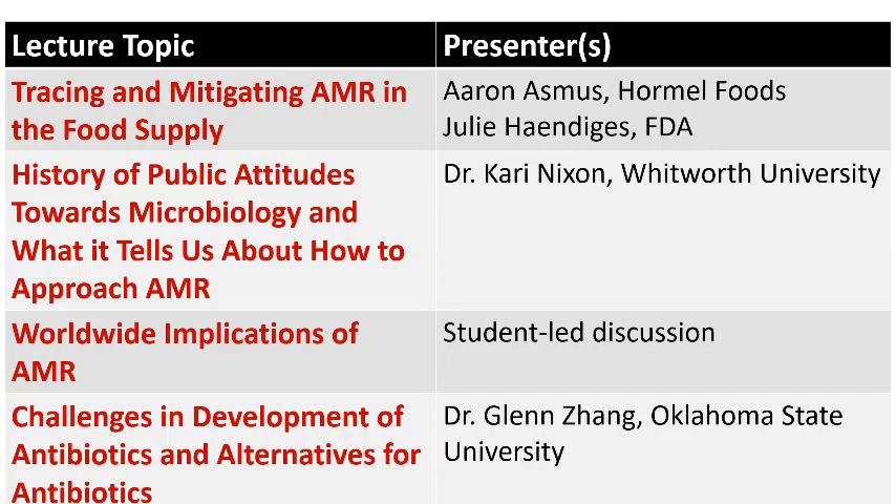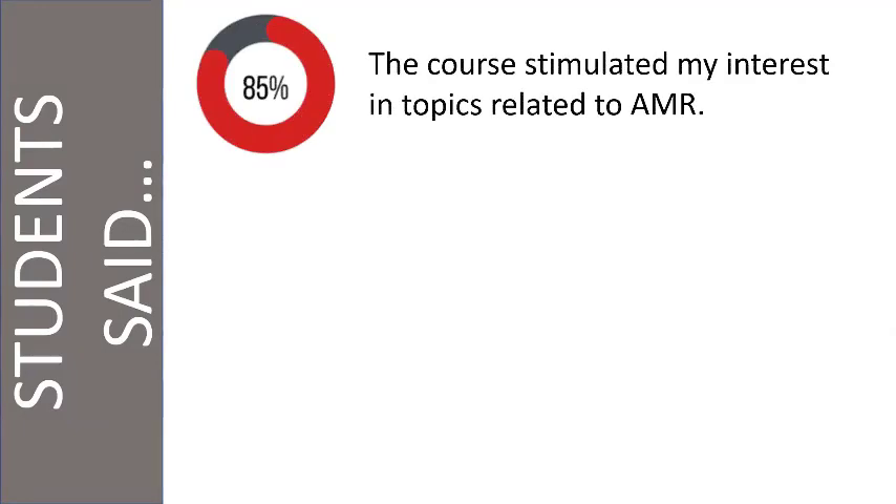We're finishing up this semester by looking at challenges related to development of new antibiotics and alternatives to antibiotics. We try to cover that full range of every aspect of AMR that we think is important. Here's some of the things students said — this is from years one and two of the class. 85% of the students said the course stimulated their interest in topics related to AMR, which we'd expect if they were in a field where AMR is an issue.